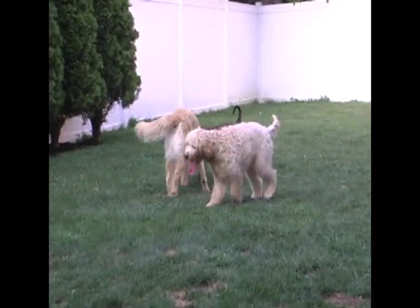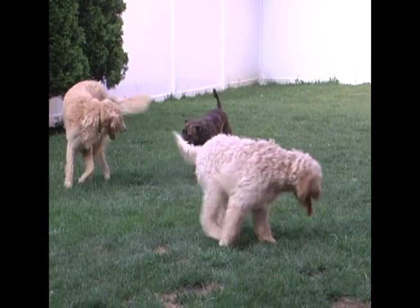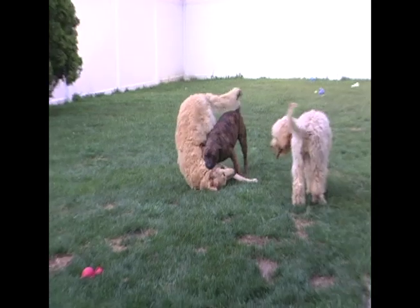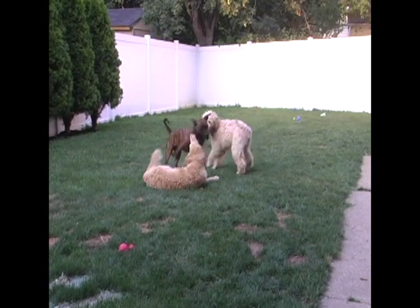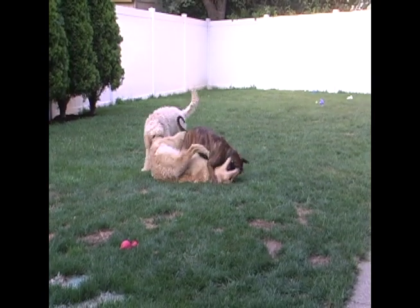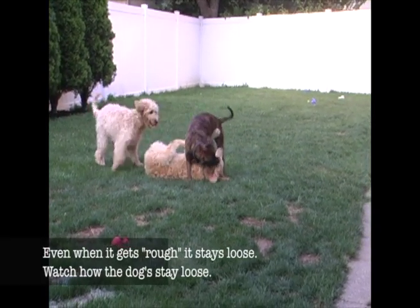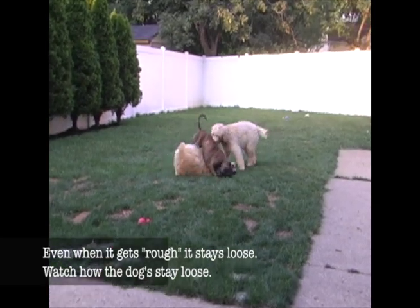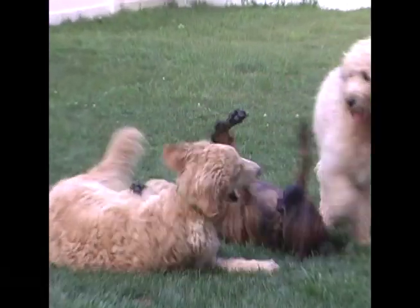The 'I chase you, you chase me' role reversal is another good sign of social deference and that things are going well. Notice how Montana hangs off to the side while Keisha and Rascal play and then she comes back in — all this is a sign of role reversal. Even when it gets a little rough, it stays loose. Watch how these dogs stay loose and keep playing even though it looks rough.